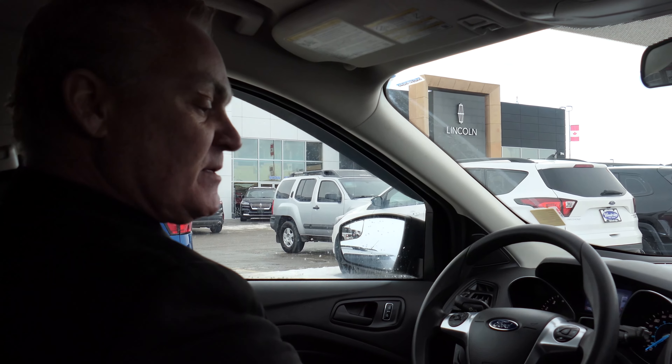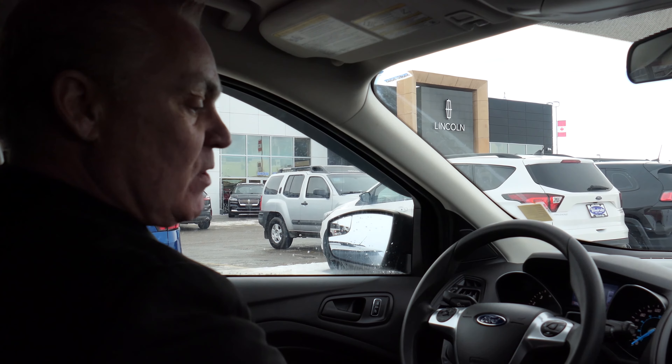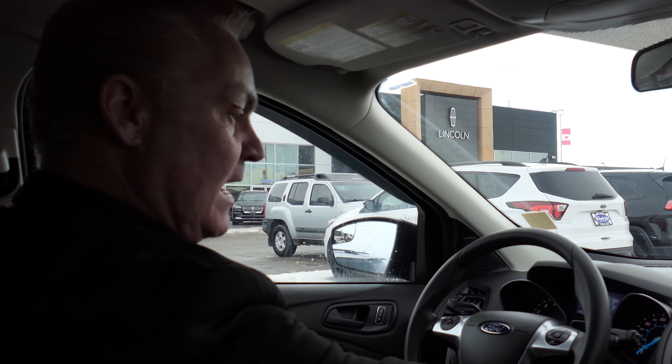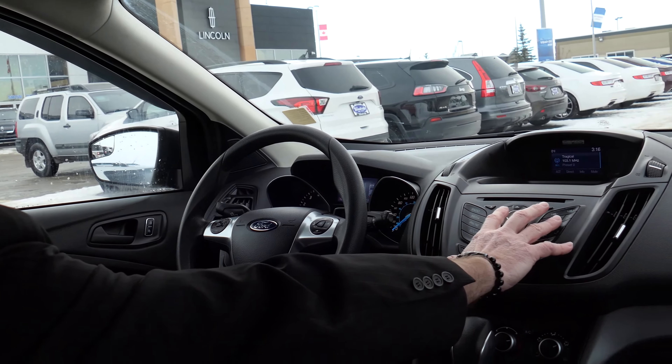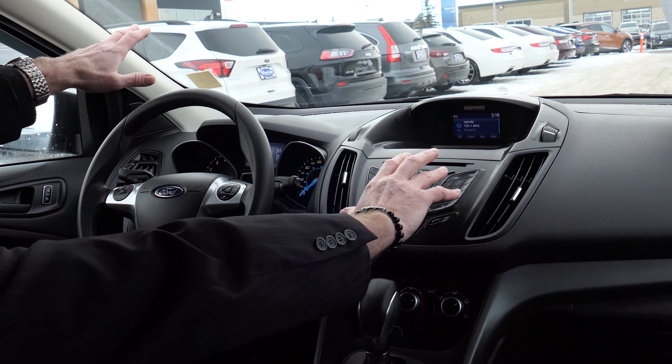On the side there is a plus and minus feature — basically if you want to gear up you hit plus, you want to gear down you hit minus. Very easy to use. Your radio, media, phone, sound, your menu — everything right here, which doesn't take your eyes off the road. Another excellent safety feature that Ford has incorporated into this vehicle.